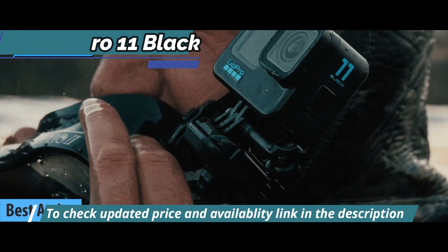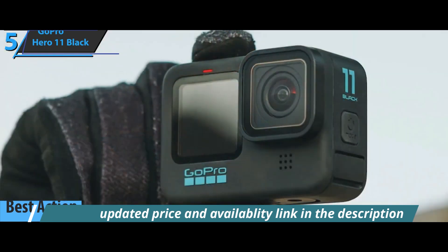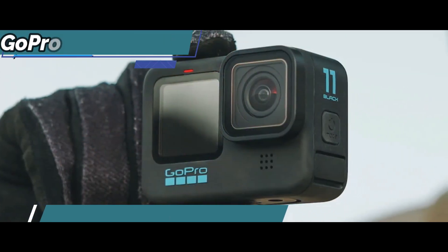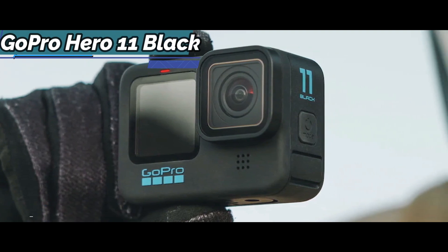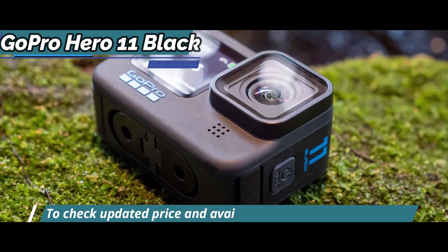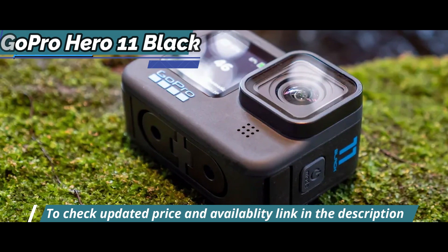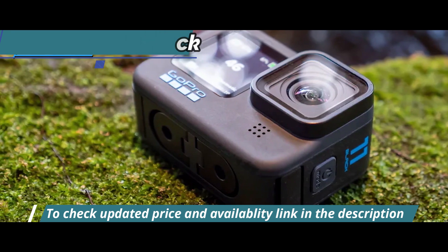We don't have much to say about the appearance and packaging of the GoPro Hero 11, as it's the same as the GoPro Hero 10. The only thing that's changed is the outside of this latest GoPro camera. This is convenient because if you have one of the previous versions, you can also use batteries and accessories from the Hero 10 or 9 for the Hero 11.